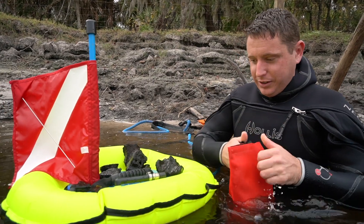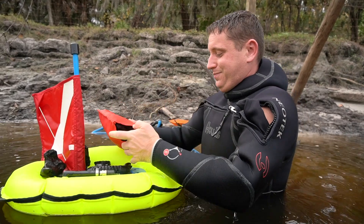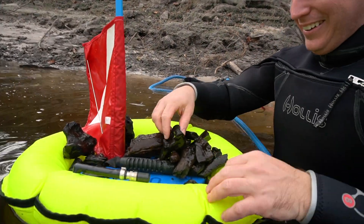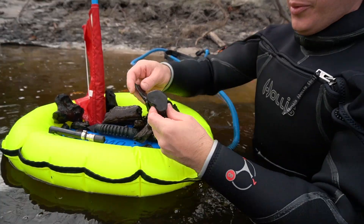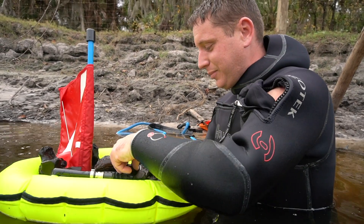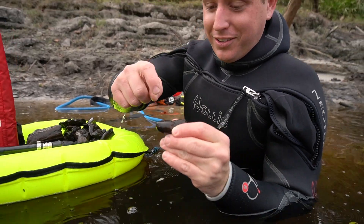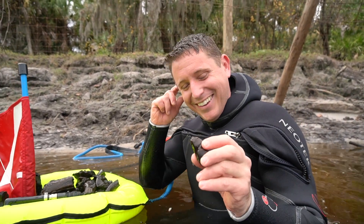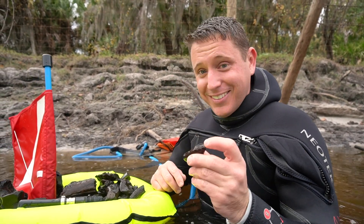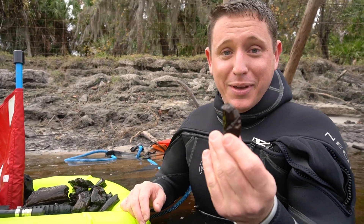Moving on to my second bag. There's a lot of bone down there. Going through it quickly: a vertebra, probably dolphin or maybe small whale. This is a piece of fossilized poop — it's called coprolite. I love finding poop, I'm telling you. It could have been from a megalodon — that could literally be megalodon poop. Hard to tell, but it's cool.